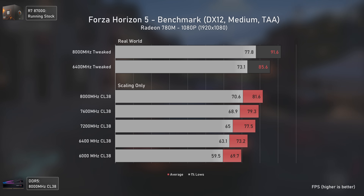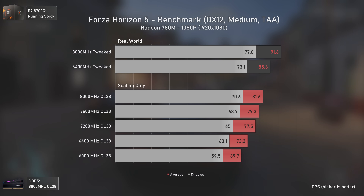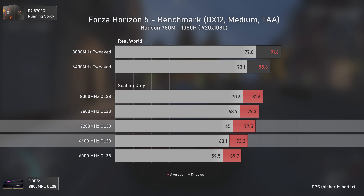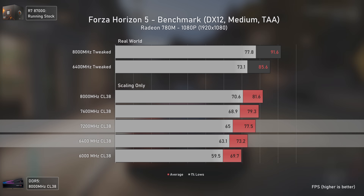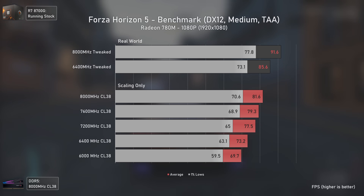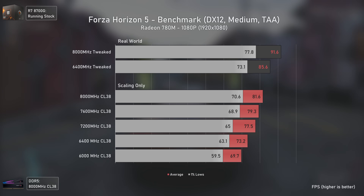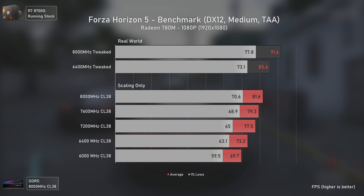Forza Horizon 5 isn't as bandwidth-dependent as God of War, but we still get interesting results. Raising frequency 800 MHz from 6400 to 7200 only delivers 6 percent more performance — again, because after 6400 MHz we need to decouple the memory clock from UCLK, losing a bit of performance in the process. Still, some pretty good results overall.